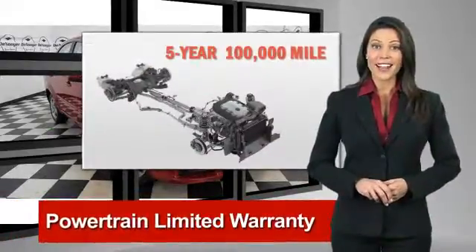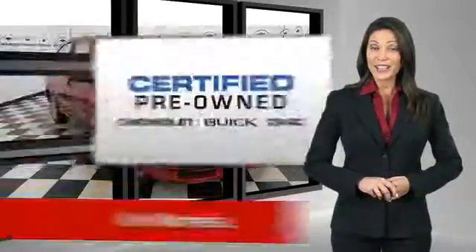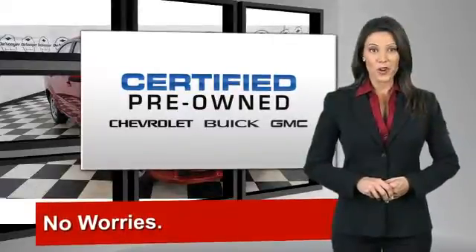free vehicle history report and more, you can expect it all from a GM-certified used vehicle. GM-certified means no worries.